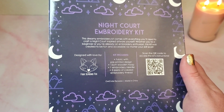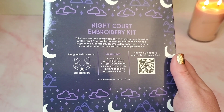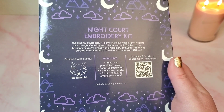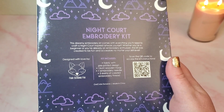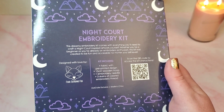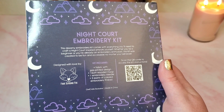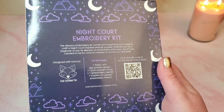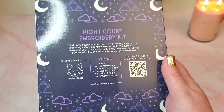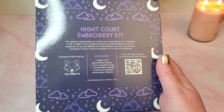Tap into your own creativity and get crafty with our Night Court Embroidery Kit. Four Seasons Fox created a lovely design inspired by A Court of Thorns and Roses that will look great in any book nook. Scan the QR code on the box to access detailed PDF instructions as well as a video to make this craft a breeze for even the most novice of embroiderers — thank god for the instructions, because I would not know where to start.